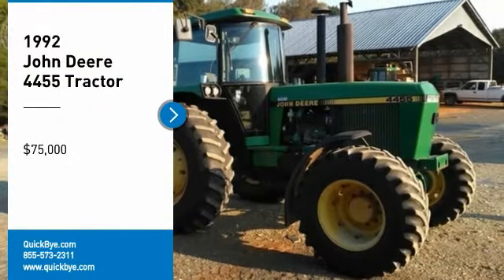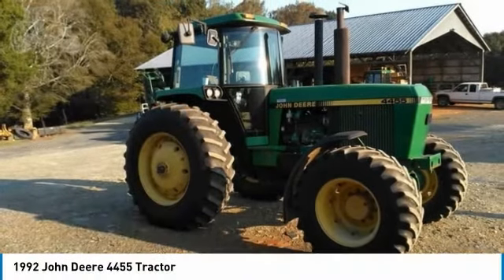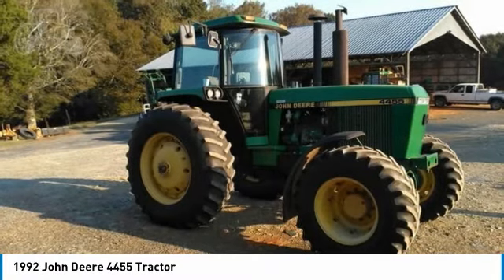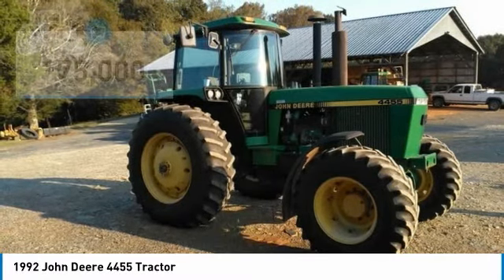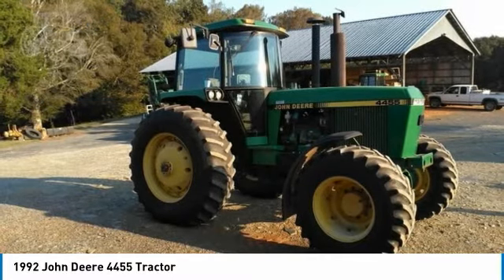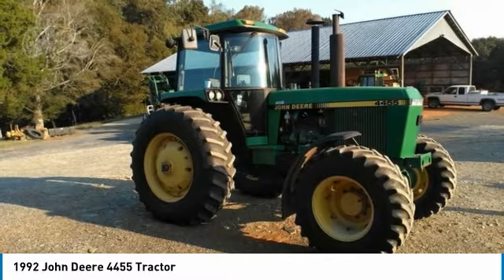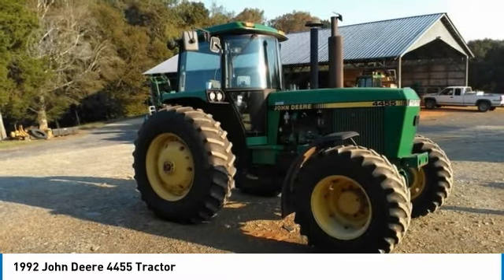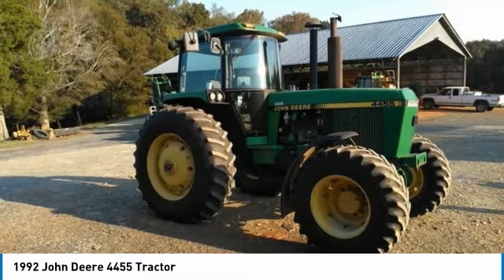1992 John Deere 4455 tractor for sale in Denton, North Carolina 27239. Get ready to maximize your efforts in the field with this 1992 John Deere 4455 tractor. This durable tractor has been very well maintained, which has enabled its work-ready condition. Nothing runs like a Deere, and this 4455 is no exception.